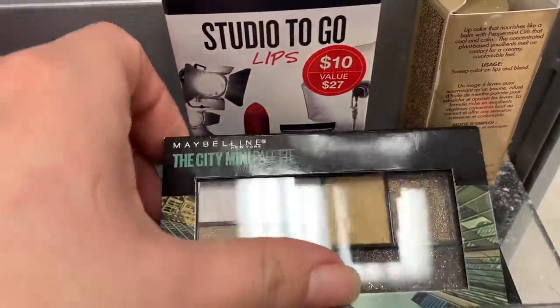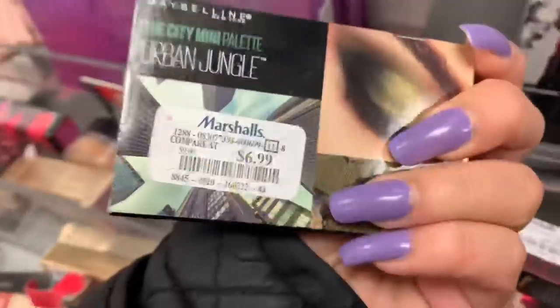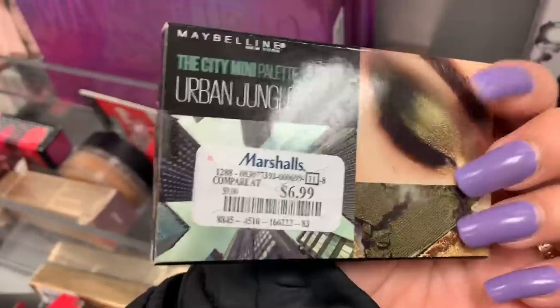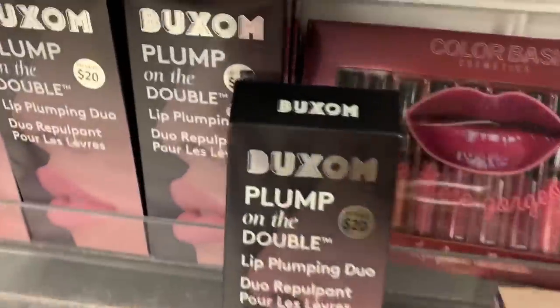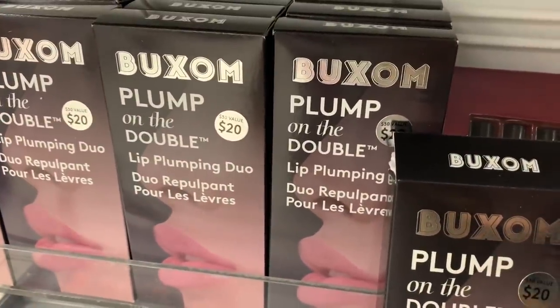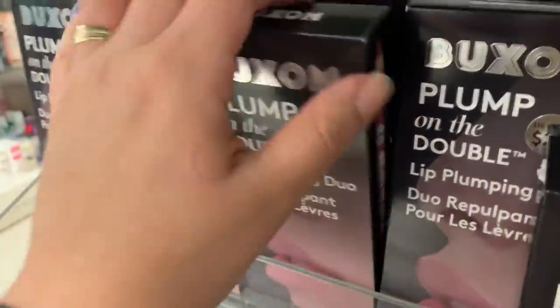Here they have this Maybelline The City Mini palette — oh my god, the shades are so cute. This one is for $6.99. The shades are super pretty. And underneath they have another box — a plum lip plumping duo.